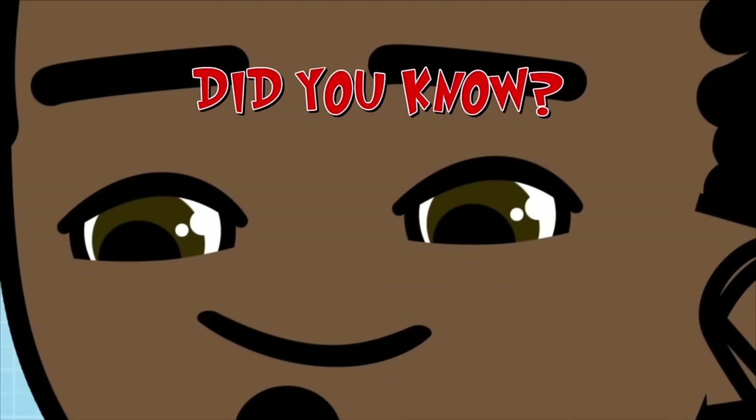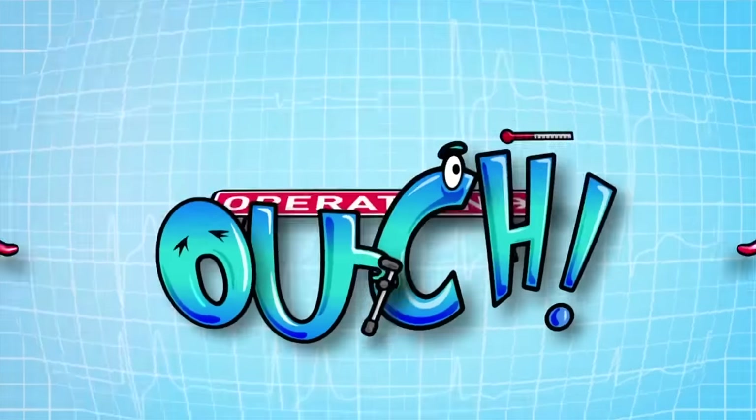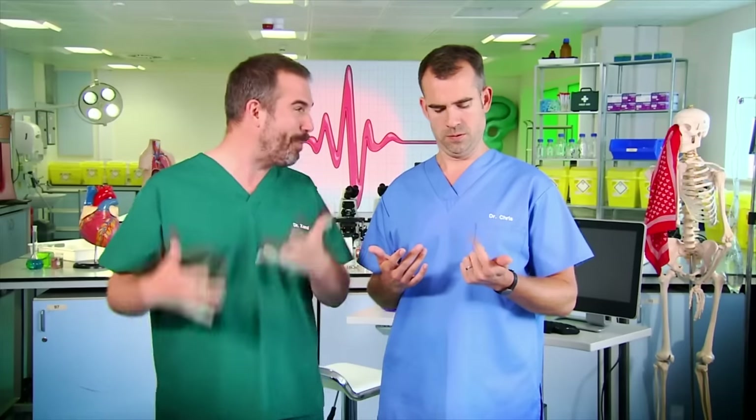Did you know your eyes are made up of over 4 million working parts? Zand, what are you doing? I'm blinking. Did you know that you blink 15 times every minute? If you take sleep time into account — 16 hours of waking time — that means we blink 14,400 times every day. And if each blink lasts about a third of a second, that means I have my eyes closed for an hour and 20 minutes every day. But blinking is controlled by a reflex, so you can't get it out of the way early.